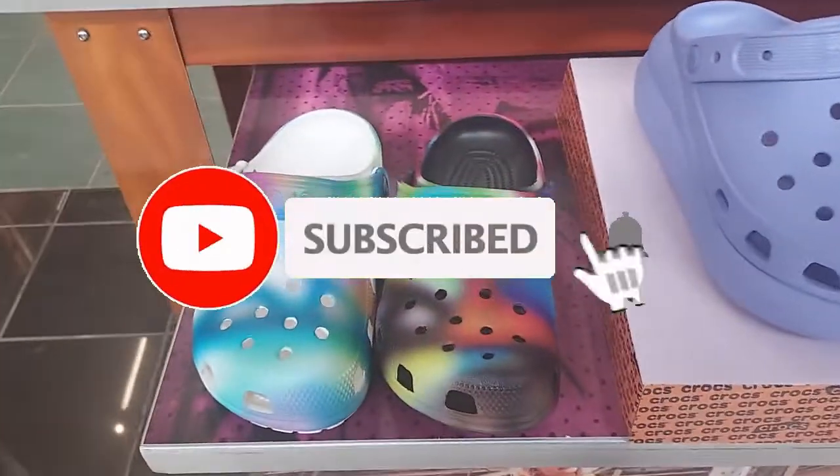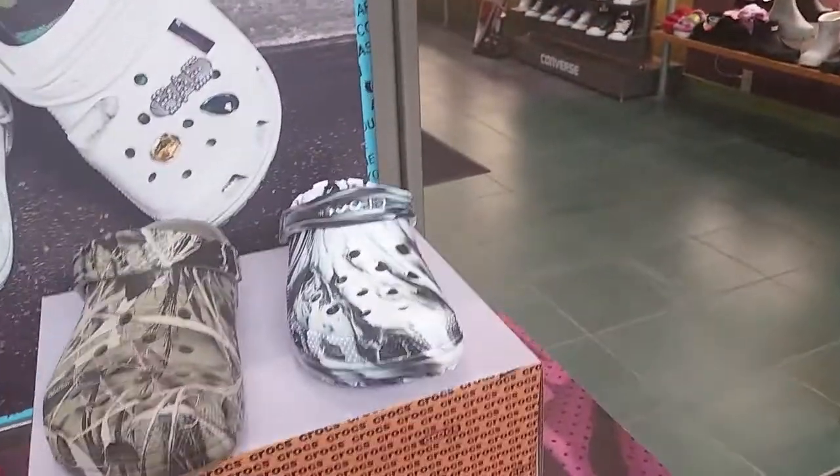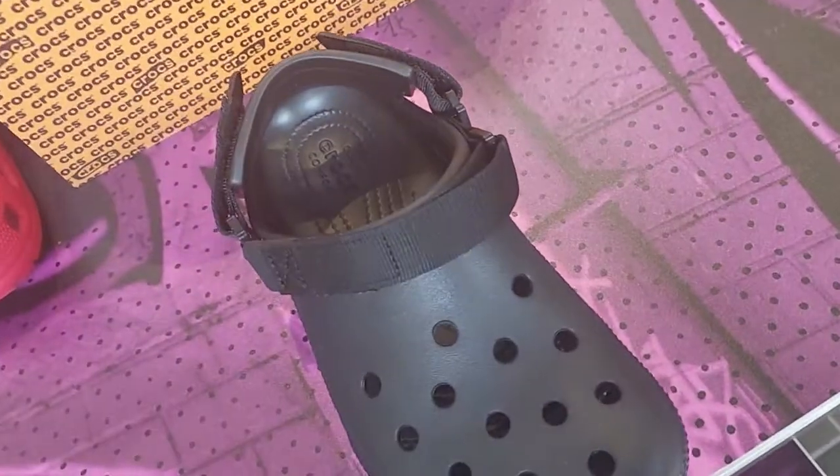They have an assortment of Crocs. Look at these ones — they look like they're spray painted. These colors have soft Jibbitz in them, and that one too with the lightning strike. And the camouflage ones — these ones have a strap.